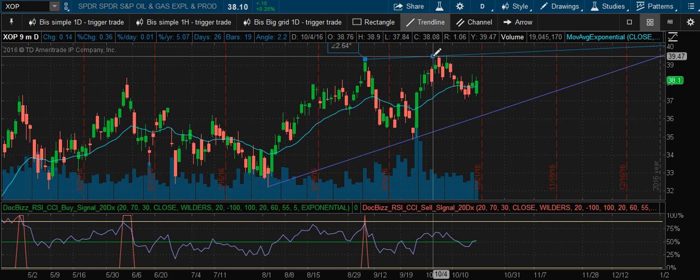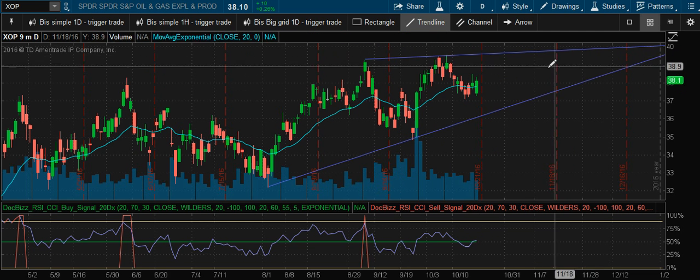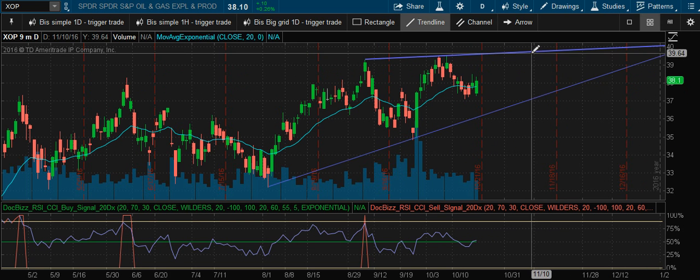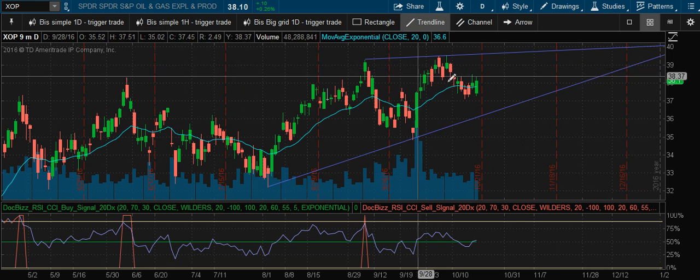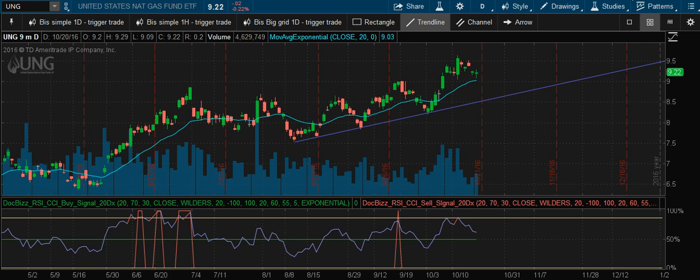This trend line here is kind of like a rising wedge, so hopefully it gets a little higher to put a couple of short positions on some oil explorers.